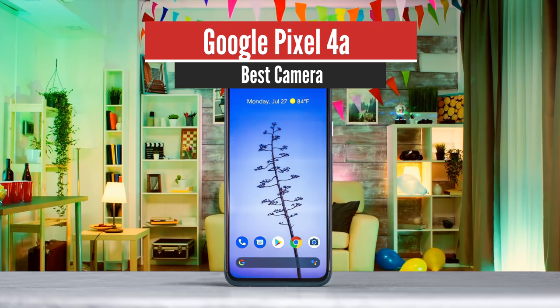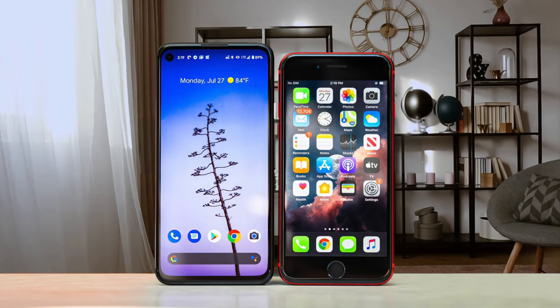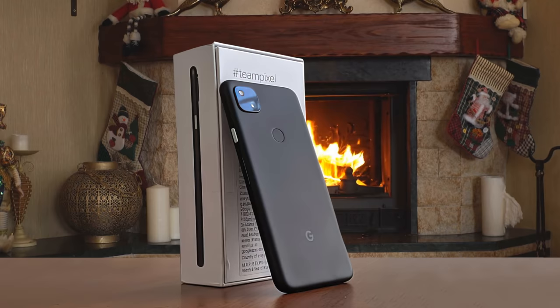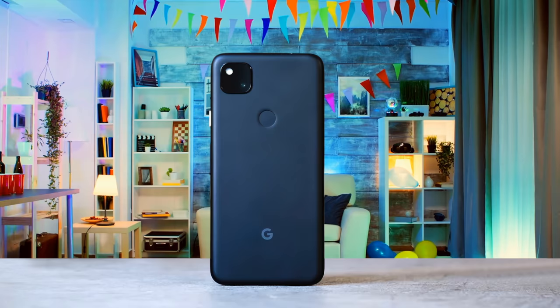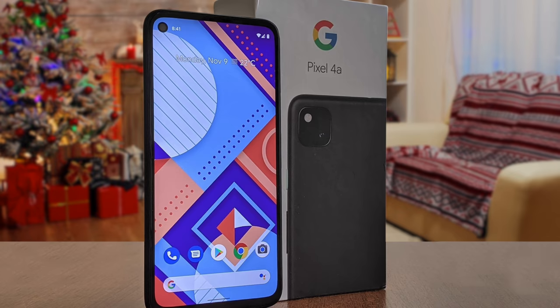Number 3: Google Pixel 4a – Best Camera. Most of the Pixel 4a's strengths really made me appreciate Google's cheap phone. The battery life, the size, the headphone jack are all fantastic. The Google Pixel 4a is the perfect size if you like small phones. The 5.81-inch display might seem big on a spec sheet, but small bezels and a punch hole camera make this a truly one-handed phone. Also, it's quite light at just 143 grams.